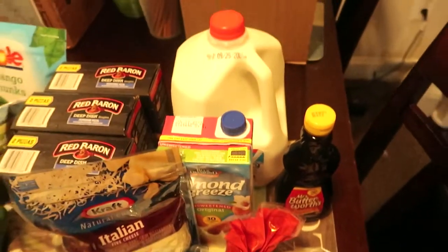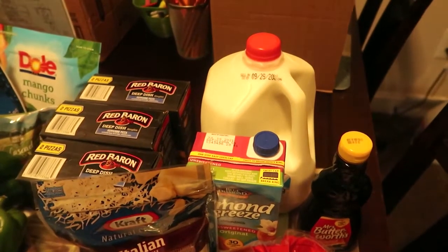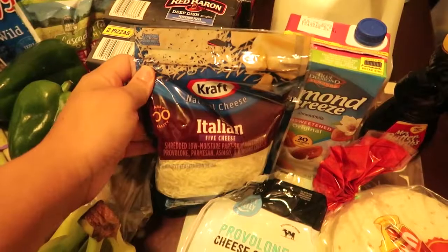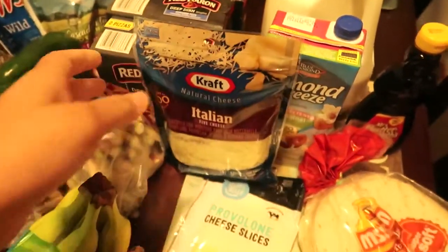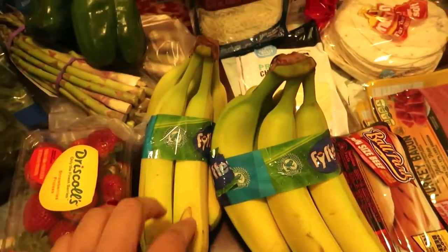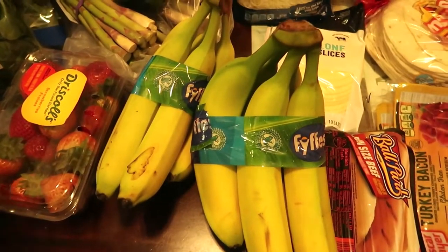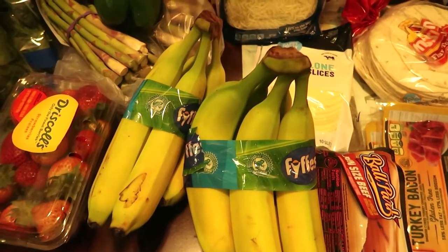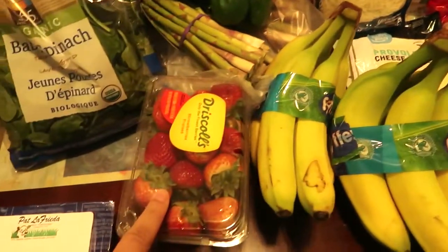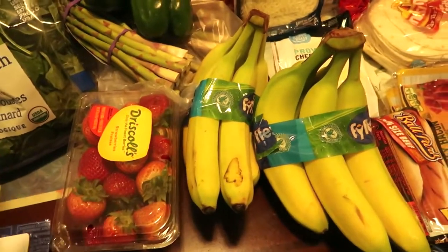We got some whole milk. Ever since I bought the kids chocolate syrup and the strawberry syrup, milk has been going crazy in here. Got some Italian five cheese. We got some fresh bananas — this is going to be for smoothies. And if your bananas go bad before you get a chance to eat them, cut them up and put them in the freezer, and then you can use them for smoothies and you don't have to worry about them going bad. I got some fresh strawberries, which I'll probably do the same thing, because this is primarily for smoothies.